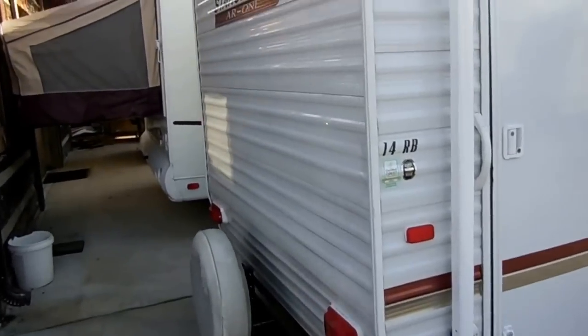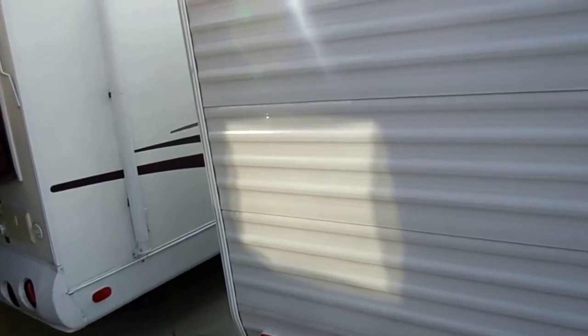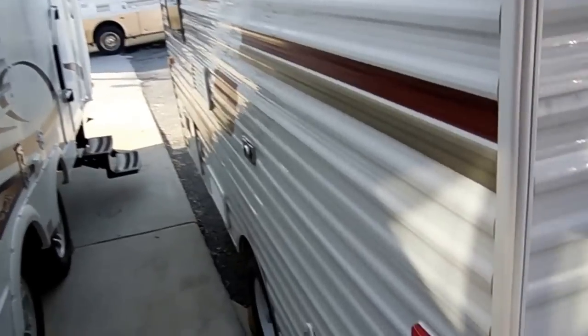It's a 2012, it's in like-new condition, and this little camper is fully loaded. It's got options normally found on larger, heavier campers.